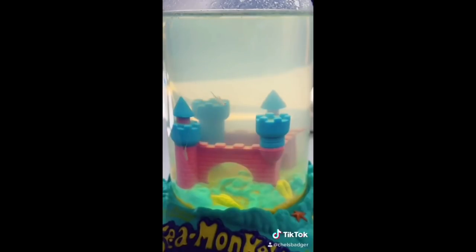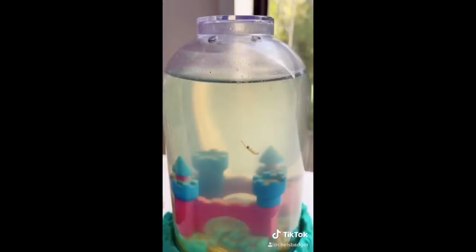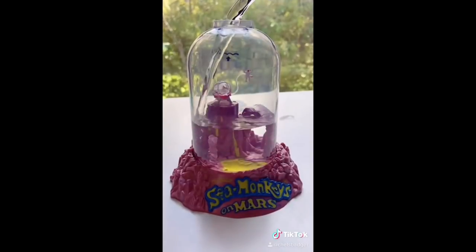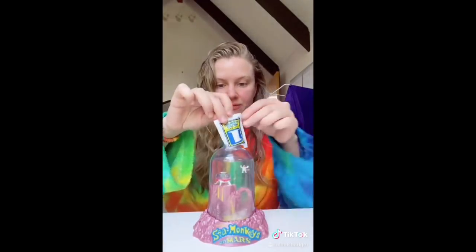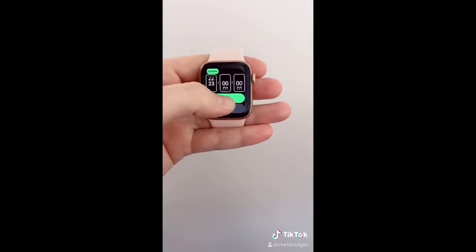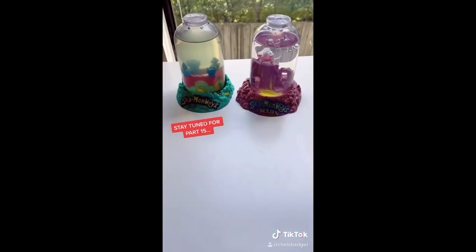So I had two sea monkeys grow to full size — a male and a female — but unfortunately, a couple of days ago, the male sea monkey died, leaving his pregnant wife behind all alone. But in happier news, I did get a new tank: I finally got the sea monkeys on Mars kit, which I'm super stoked about. Look how cute the astronaut is. So I filled it up with distilled water and added the water purifier. This tank looks ridiculously cute next to the magic castle. We'll leave the water purifier in for 24 hours, and then once the time is up, we will add the eggs.